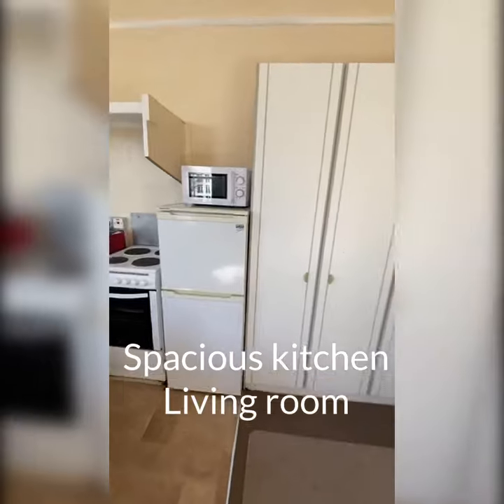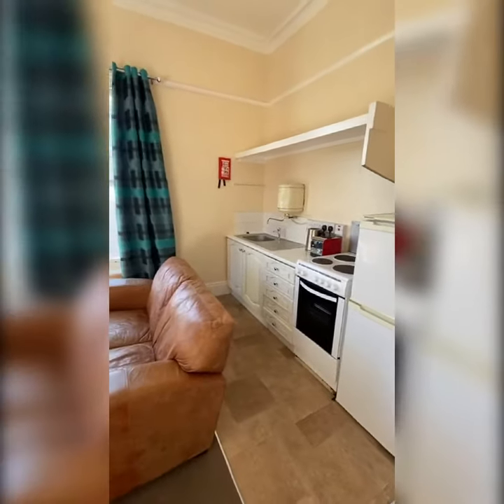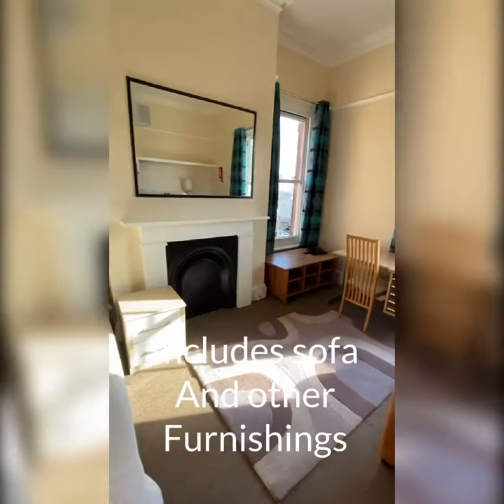This has a toilet and a shower which is shared with one other flat. They are separate as well. The previous tenant did request some more furniture, so this can be removed if you don't want it.